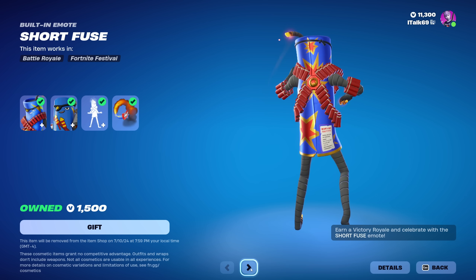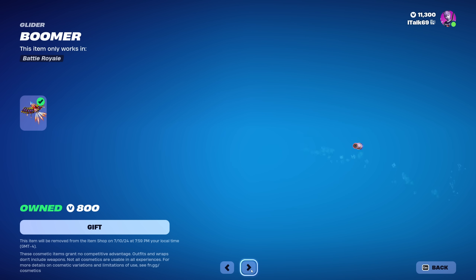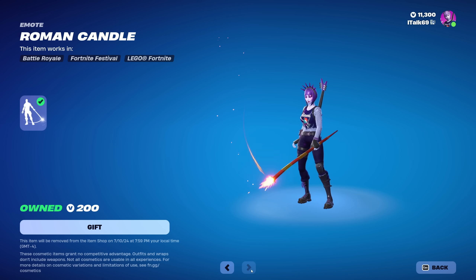It's kind of a shame they went through all that effort making animation just for it to only trigger during victories. He also comes with the Sparkle Axe pickaxe, the Boomer glider, and the Roaming Candle emote.